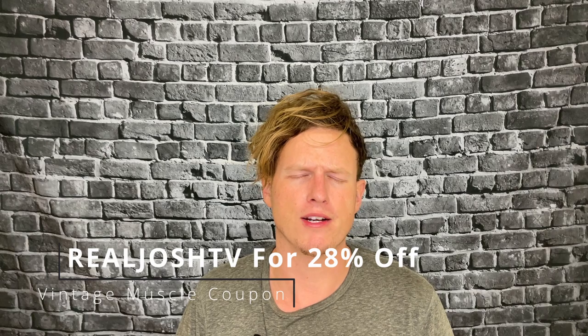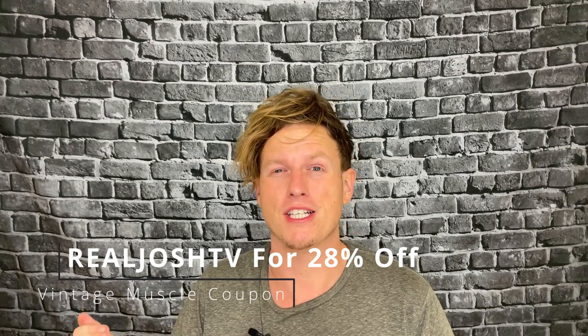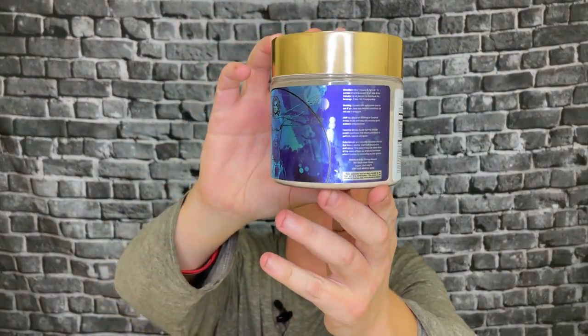As far as price, I think this one is around $68, which is expensive — but they gave me a discount code, 'real josh tv,' which is 28% off, bringing it down to about $50. That makes it pretty much the same price as the other turkesterone blends. You guys have to let me know if that code works.